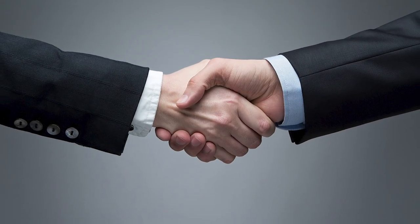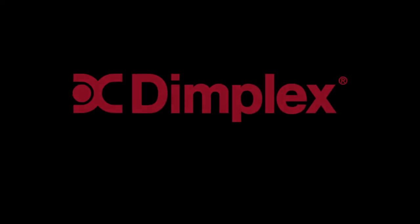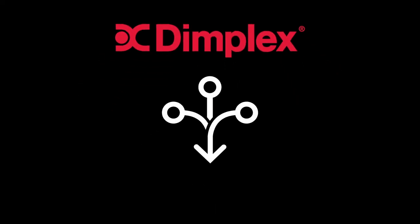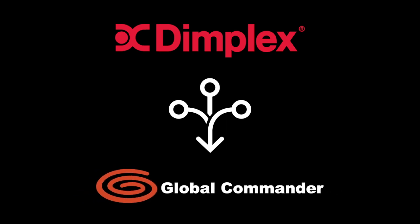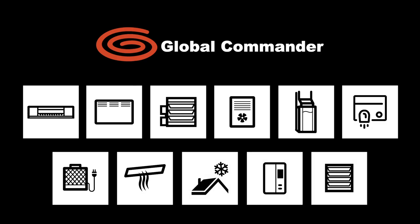Following the distribution agreement signed with Glendimplex Americas last April, we saw a great opportunity to pair products from the Dimplex range with those from Global Commander to offer our new customers a range of unique and exclusive products. Here's a quick look at all the products you will find in our new Global Commander catalog.